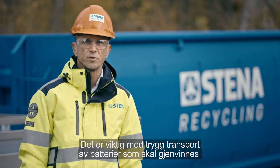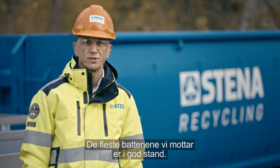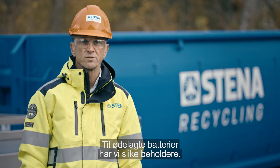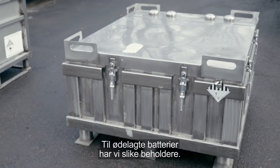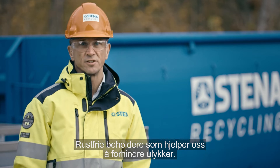Safe transport of batteries for recycling is important. Most batteries we receive are in good condition, and for the damaged ones we have containers like this — stainless containers that help us prevent accidents.